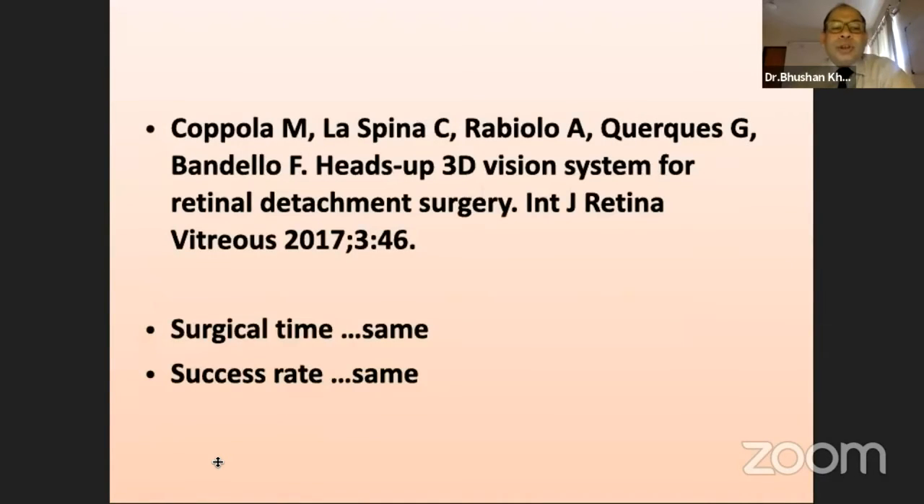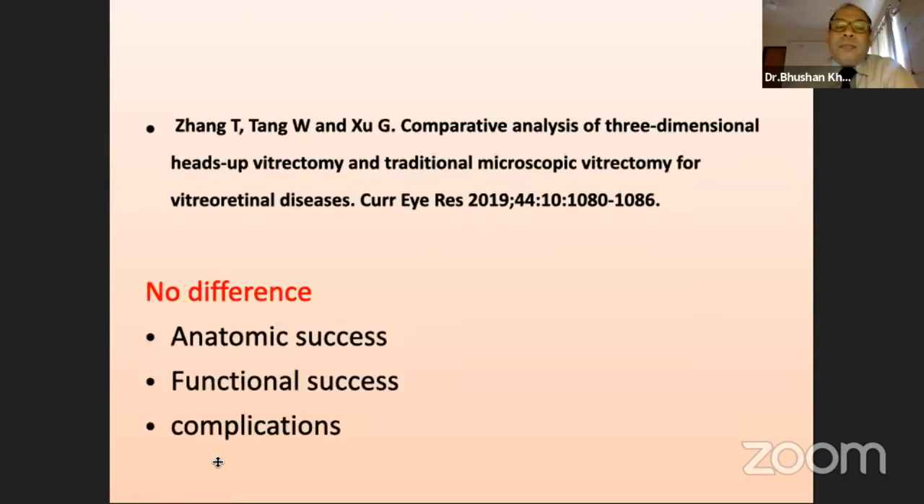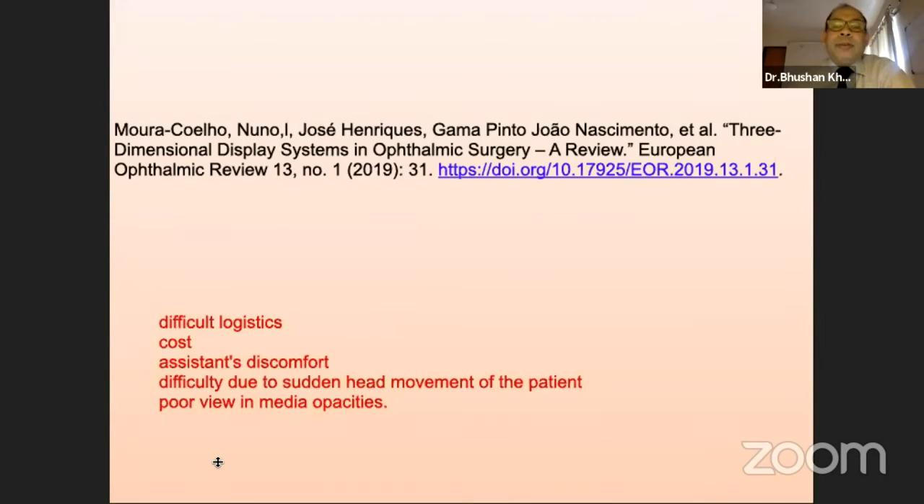Most of the cases where comparison was done, surgical time was the same, success rate is the same, and the complication rate is too the same in both different procedures. However, the drawbacks mentioned in the studies say that there is difficult logistics, cost is exorbitant, assistants may feel some discomfort, and especially we should be aware of sudden head movement by the patient.